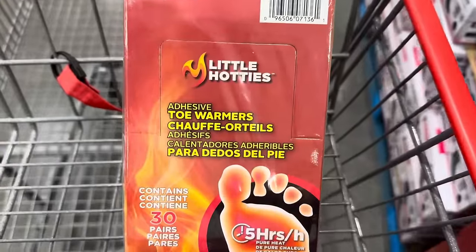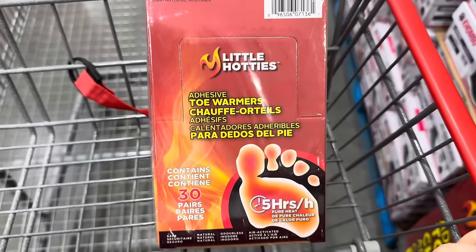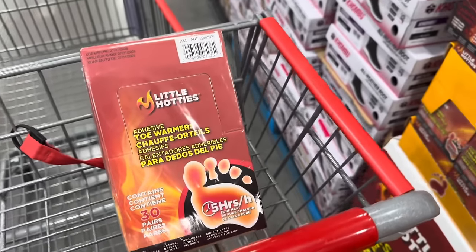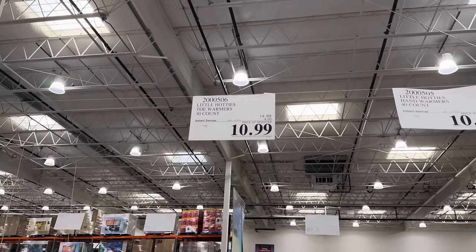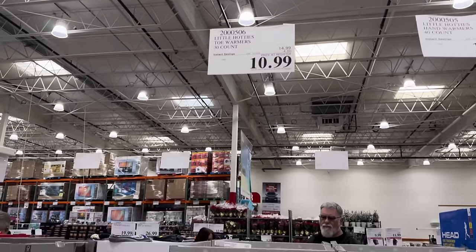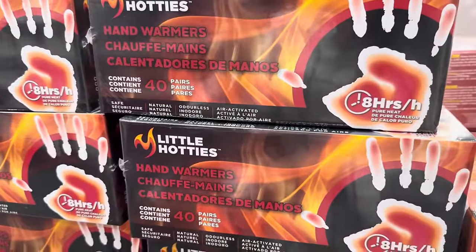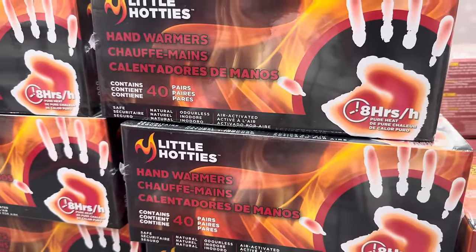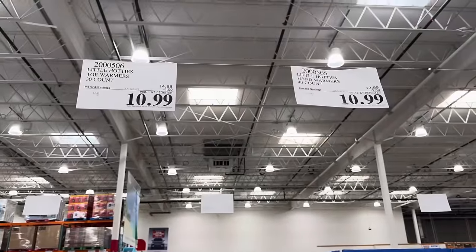Little Hotties — how about toe warmers? Five hours of pure heat, there's 30 pairs in there. I've seen the hand ones but not the toe ones. On sale until the 18th of December — $10.99 when you save $4. You can also get the hand warmers — those are eight hours of pure heat with 40 pairs. These are safe, natural, odorless, and air activated. $10.99 for the 40 of those.